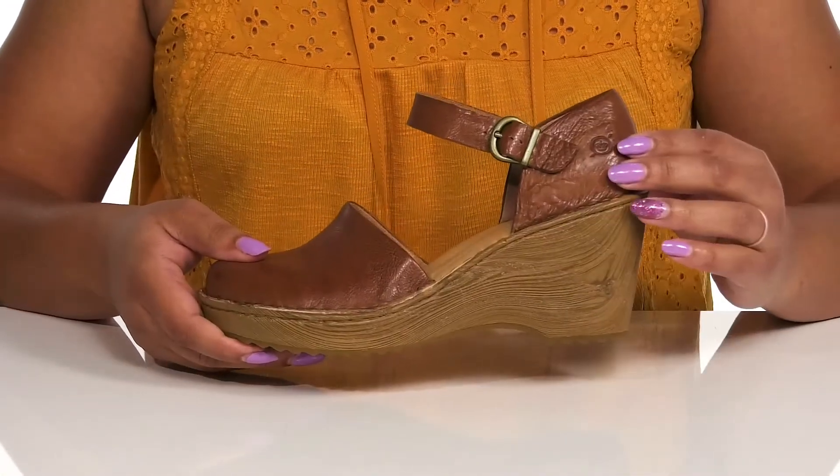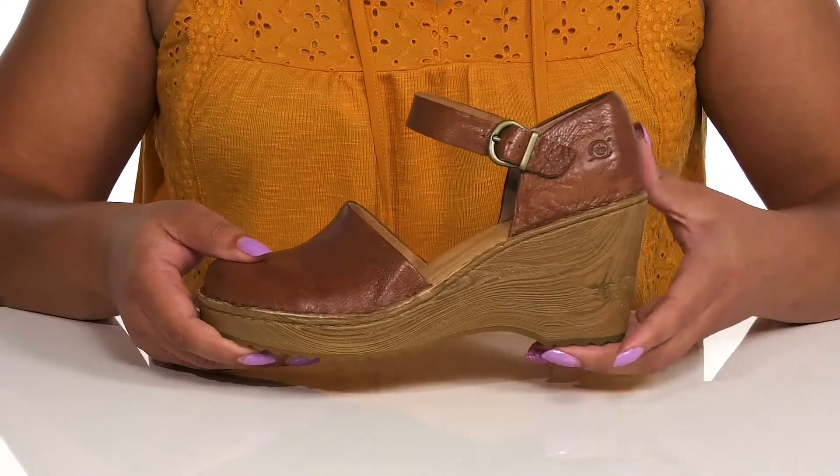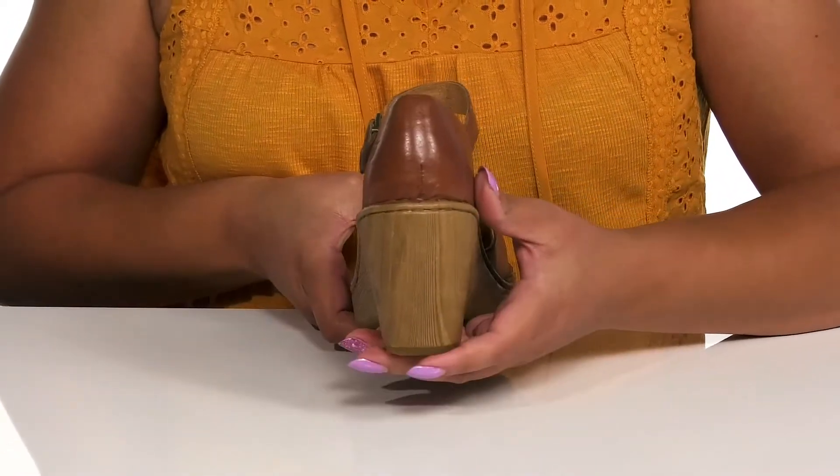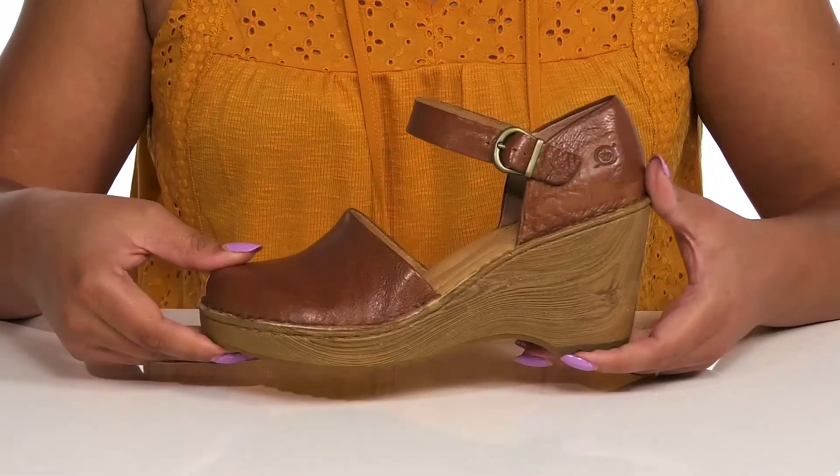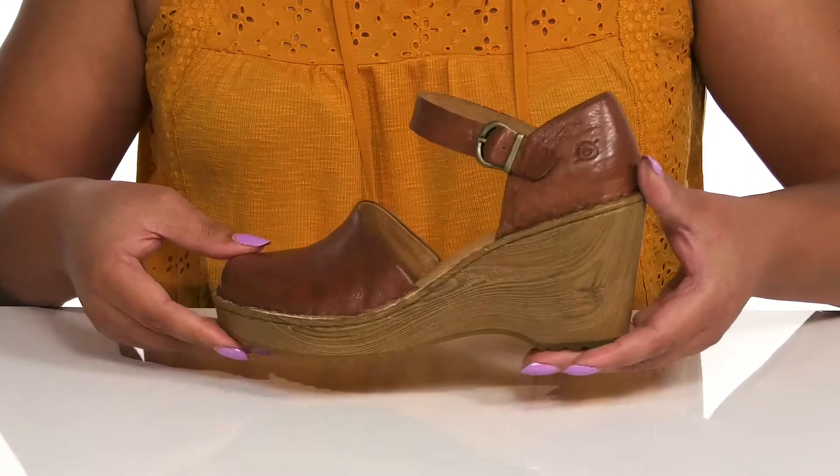The midsole adds contrast with its faux wood grain design and you'll get a 3-inch boost in height from the wedge heel at the back. It's all on top of a grippy man-made outsole. Wear these with a cute skirt.